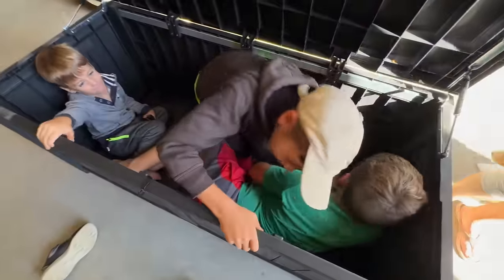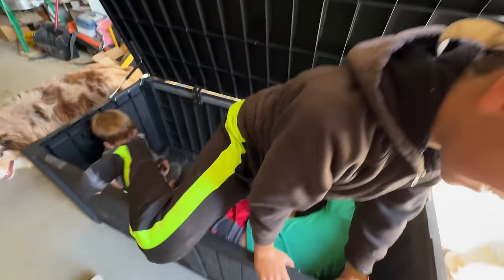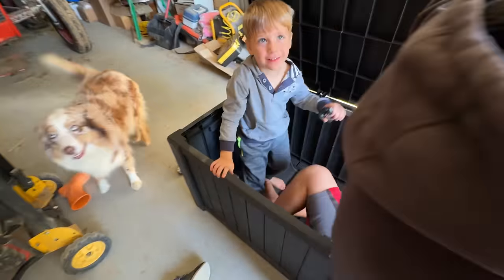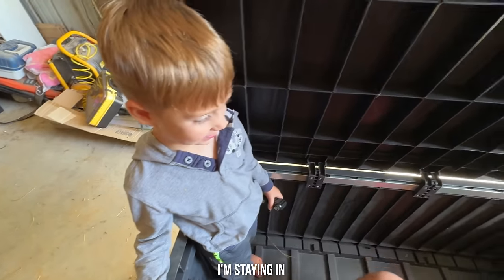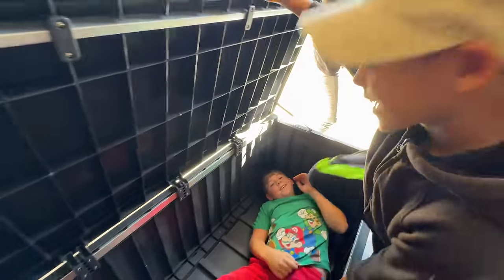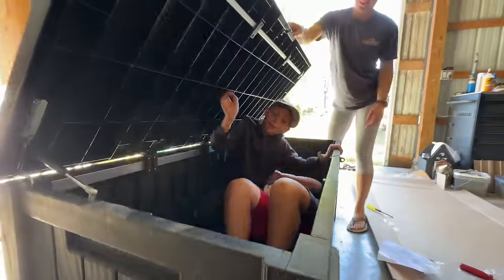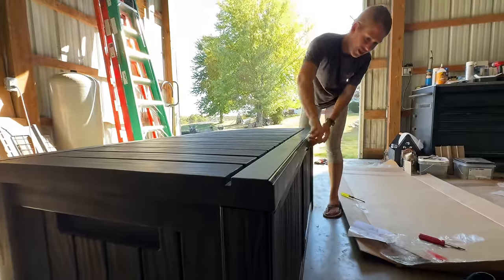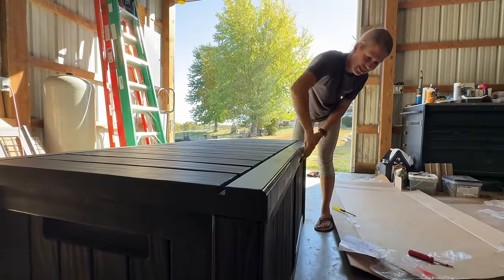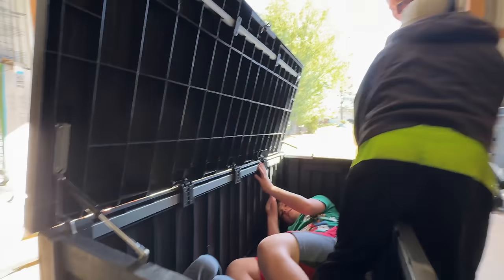The family checks out the new deck box — the kids are excited, climbing in and out. It has pneumatic lifts on the lid, which is pretty awesome. Good job guys.